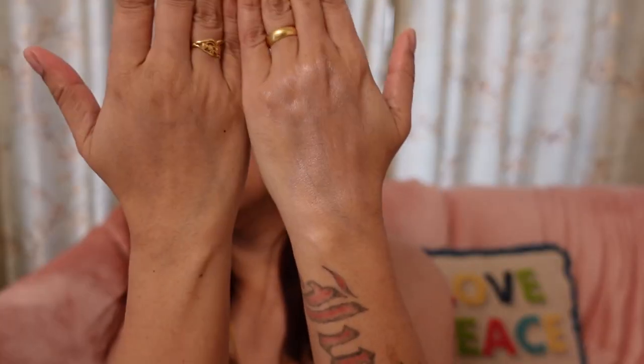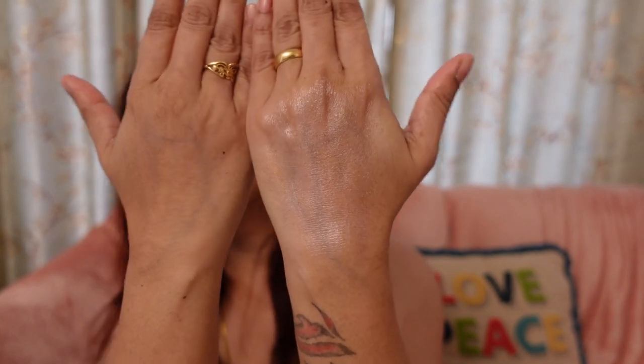You can definitely try this cream and you will love it. You can see on my hands — one side has a little highlighter-like, glowy look, and the other hand is totally plain.